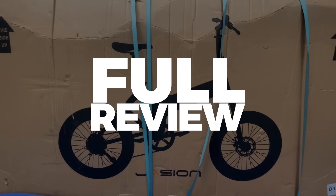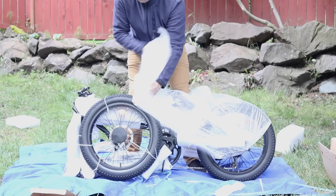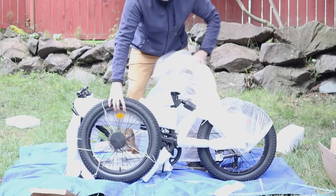We're actually working on our full review of the JCON EB7 e-bike. When we're done with it, we'll put a link to that full review in the description.